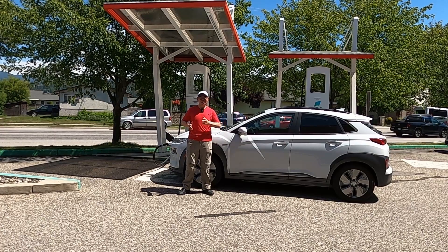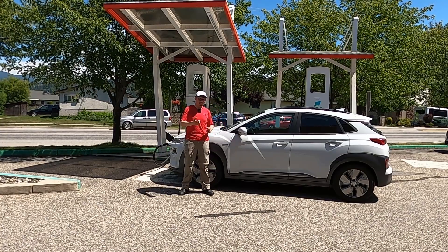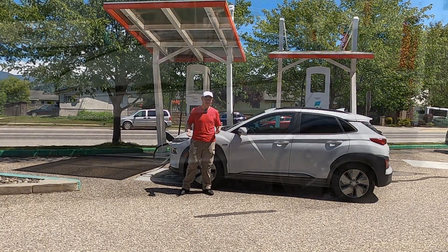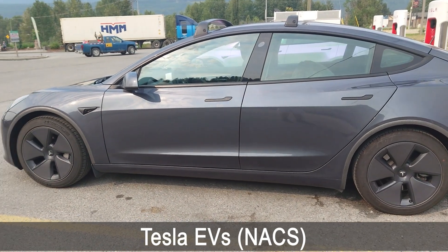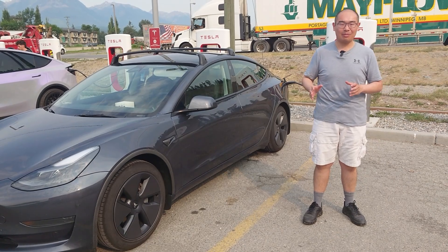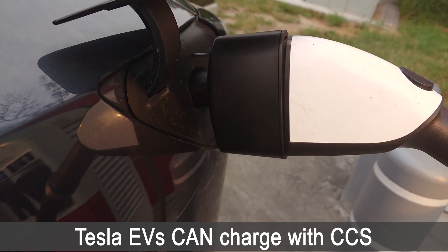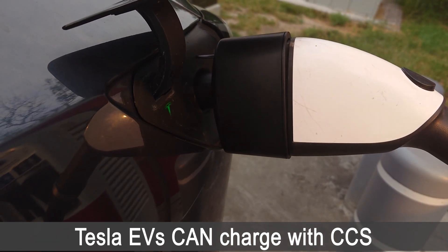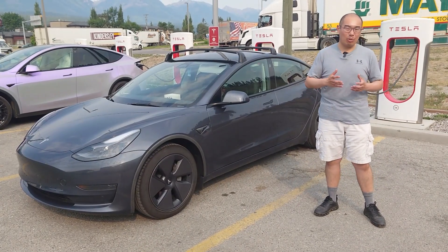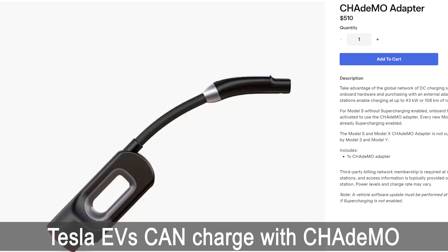Now that we have discussed the historical and technical aspects of the three different charging standards in North America, you may be asking yourself: can I charge my EV using a charging plug that is different than the receptacle? The answer is yes — welcome to the wonderful world of DC fast charging adapters. Tesla EVs can charge on the CCS plug using a CCS-to-NACS adapter. A CCS-compatible Tesla vehicle can charge using a CCS plug as long as you have an adapter, and your Tesla needs to be 2021 or newer. Tesla vehicles can also charge on the CHAdeMO plug — this feature had been available for a very long time, with the adapter becoming available around 2014, which adapts CHAdeMO to the Tesla charging standard.